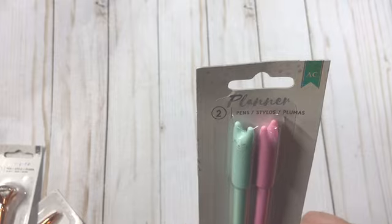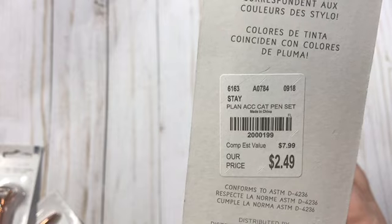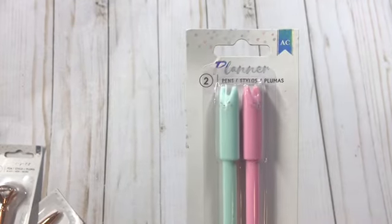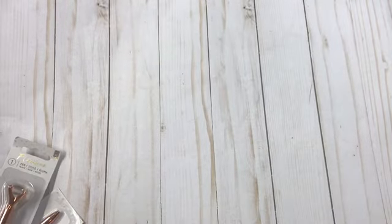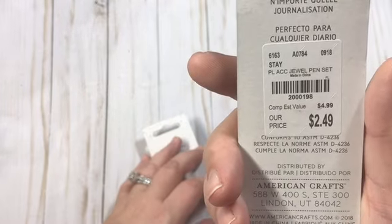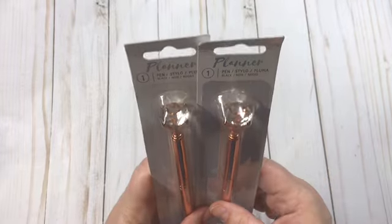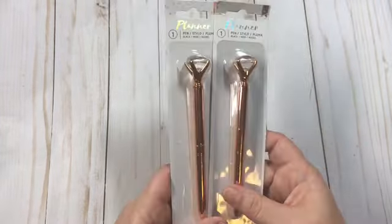There's two of them, by American Crafts. There's your number. It says the ink colors match the pen colors, so you got the mint and the pink — super cute. And I got these, also by American Crafts — there's your number, and these are the jewel pens. They had these at the Dollar Tree and they were huge, so I like these because they are smaller.